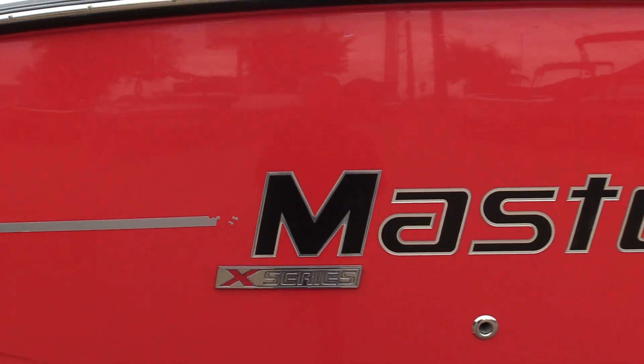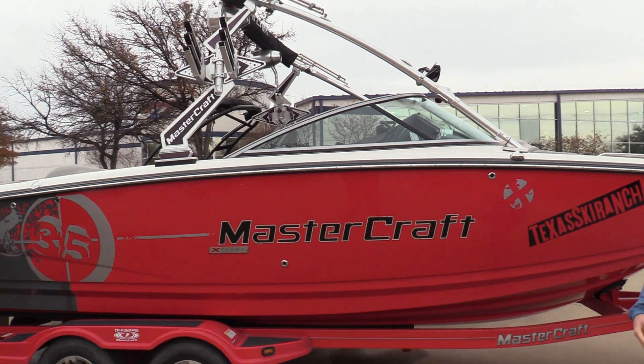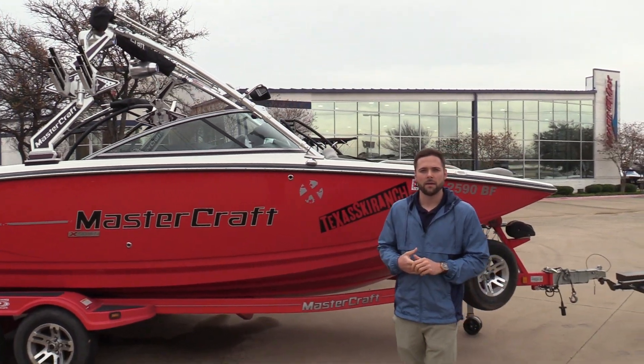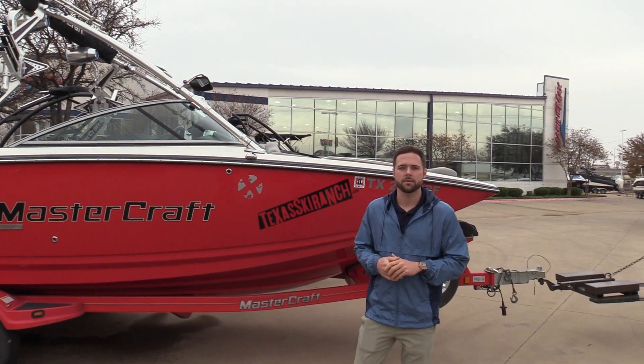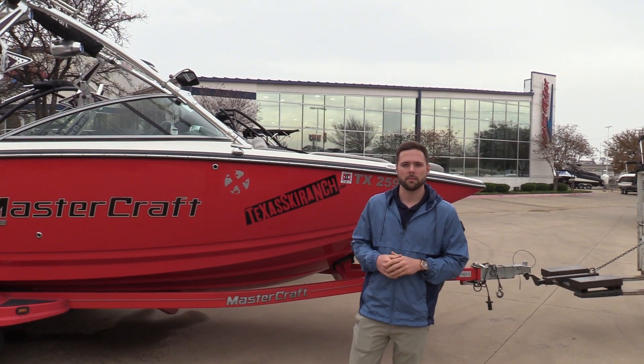It does come with a tandem axle trailer and also a spare tire. Like I said, this boat's in great condition, so if you have any questions, please give us a call at 972-436-9979 or visit our website at MarineMax.com.